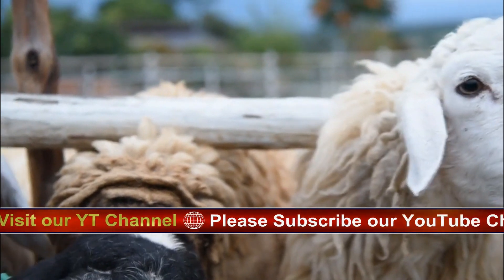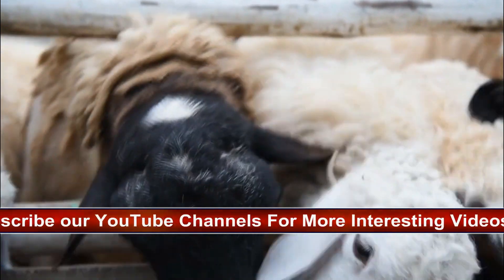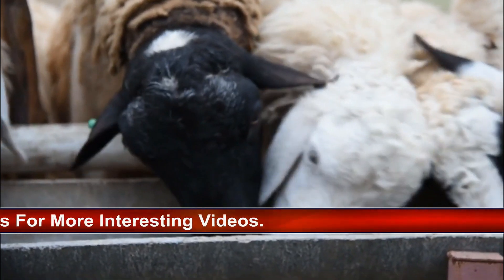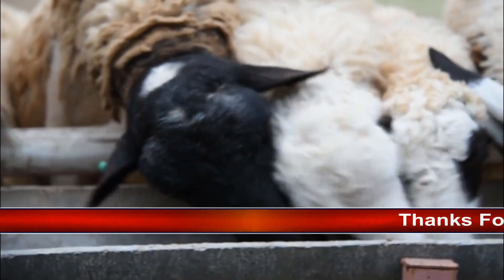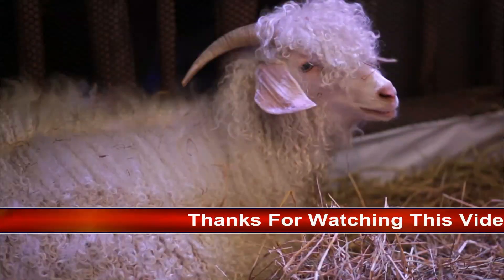Habitat and Adaptability: Angora goats are adaptable to various climates, from arid regions to more temperate zones. They are hardy animals, capable of thriving in diverse environments, provided they have access to adequate food, water, and shelter.